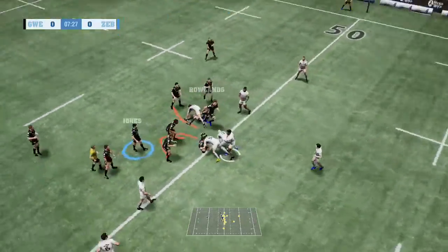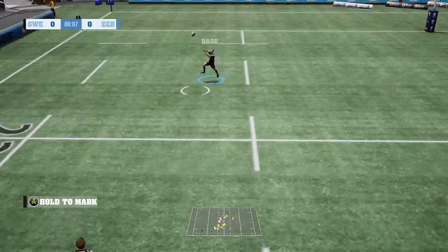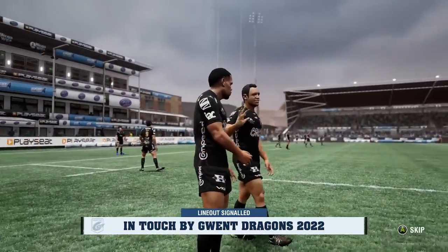Hewitt can't get away from the defence that time. Lovely tackle. He's over halfway. Now the chaser is coming forward — not a flash kick, but it's gone out and that's a lineout.